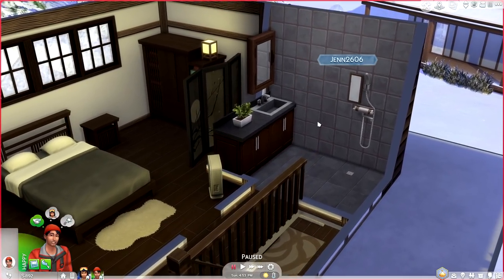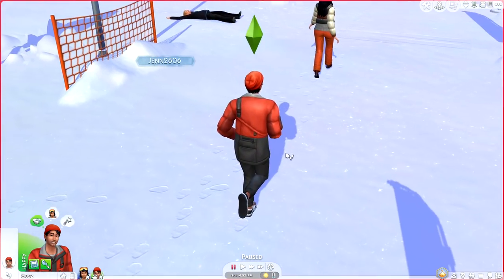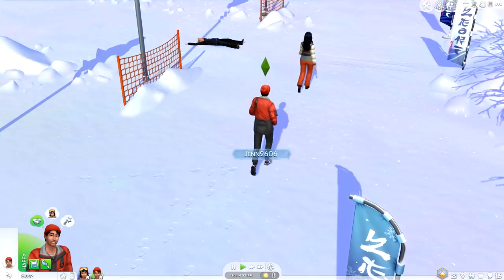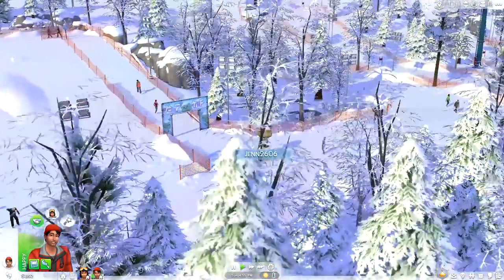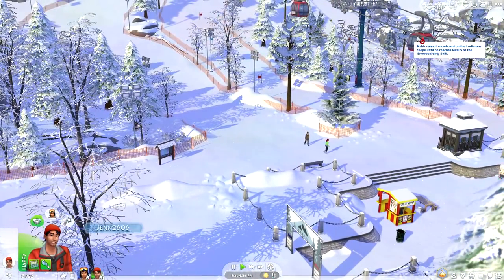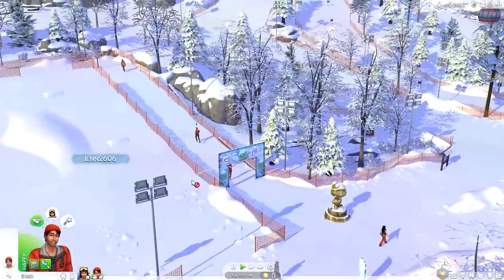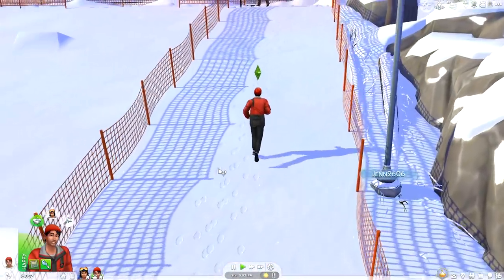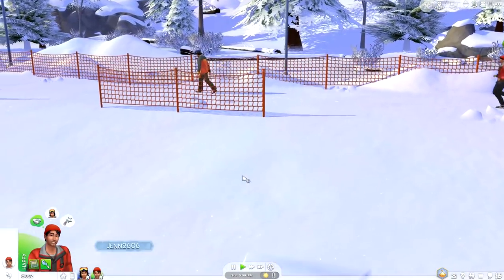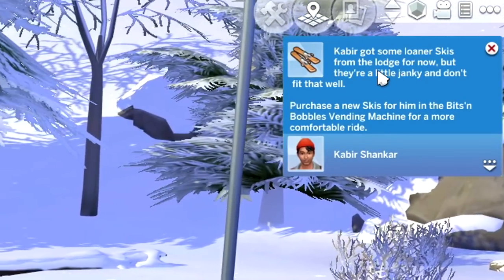The shower is in with everything else, and I do believe this mirror is attached — that is really cool. Okay, I'm gonna go check up on Kabir. Looks like Jeffrey Landgraab has wiped out; he's just making his way to the bunny slope. Kabir cannot snowboard on the ludicrous slope until he reaches level 5 of the snowboarding scale. But I do want to see what skiing looks like — Kabir got some lunar skis from the lodge for now.